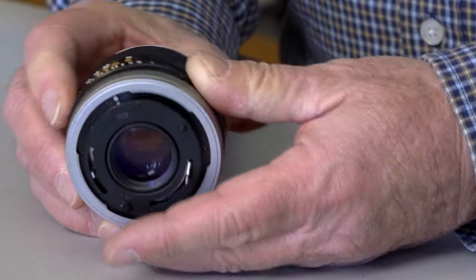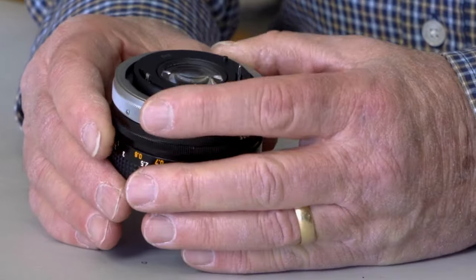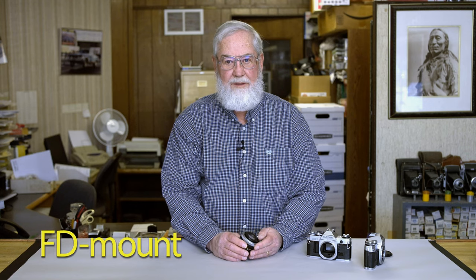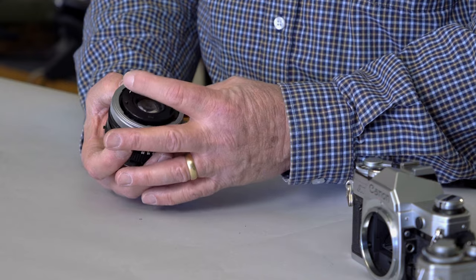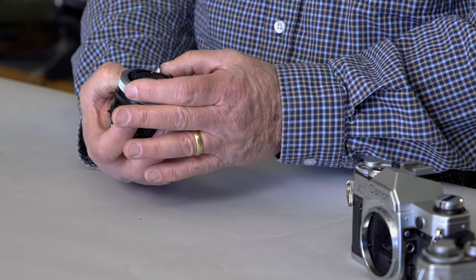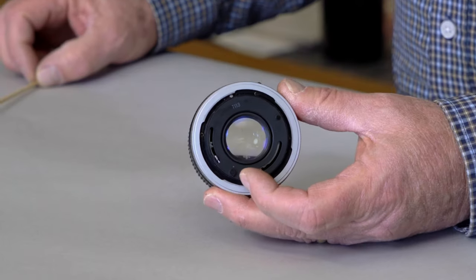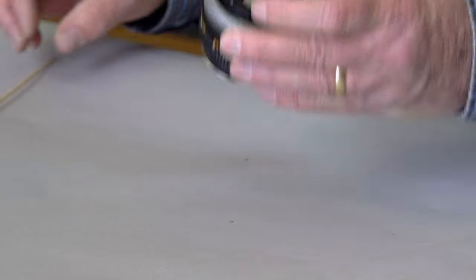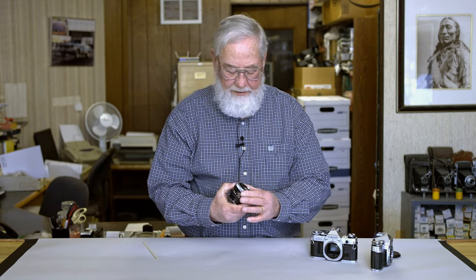On a Canon AE-1, you have to make sure the lens is out of 'A' mode, then close the breech. This is an FD mount, not an FDN mount — they are different. You then use the aperture lever here to open and close the aperture, and you can see it working. If it opens and closes very smoothly and very rapidly, then you're okay.